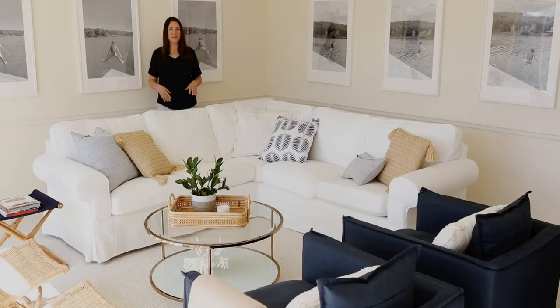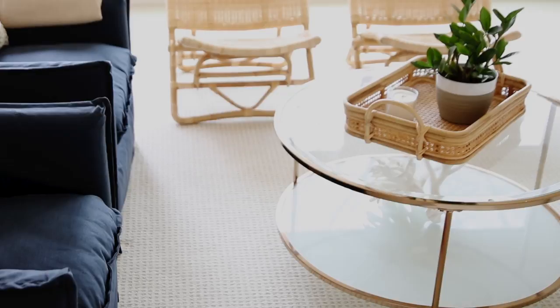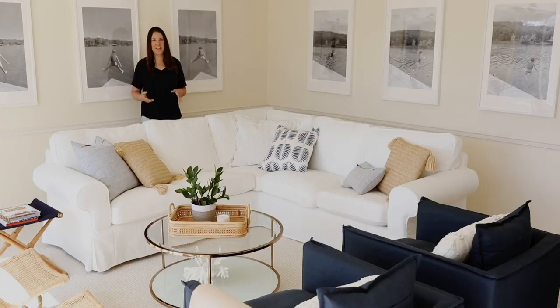We really focused on finding the style that we loved at a price that we could afford. Another way we did that was with this beautiful coffee table. I think I bought it for just about $150. It is glass, super simple, and really easy to put together. It mixes things up a little bit because this is such a square space — having a round circular coffee table breaks it up visually.